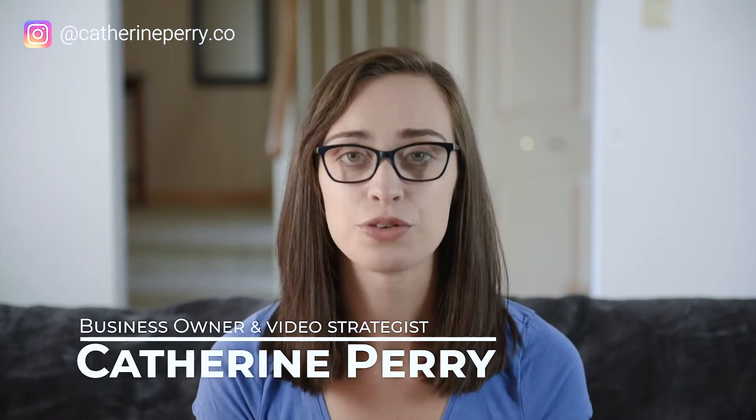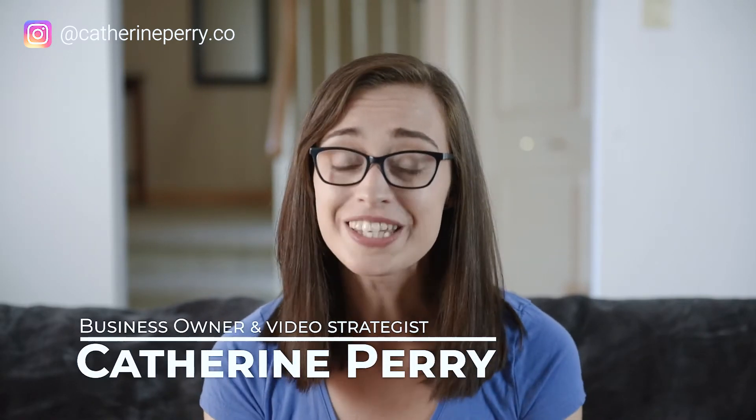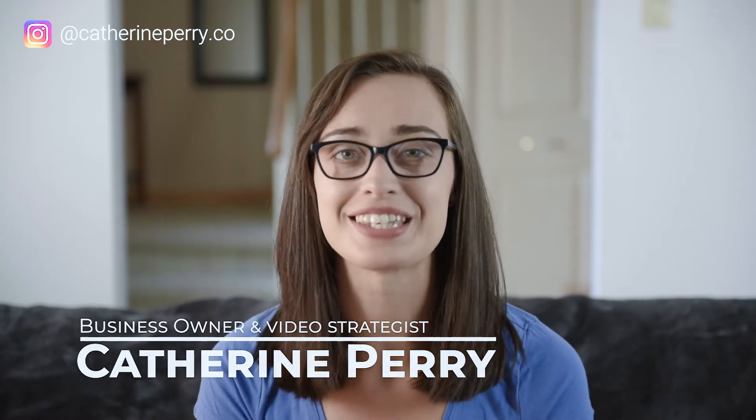Hey guys, welcome back to my channel. My name is Katherine Perry and I give you tips and tricks on how to build your brand and bring your business into motion. In today's video, I'm going to share with you how to create a good YouTube video. Many of us get overwhelmed just by the thought of doing a video — it's not scary and I can get you through it.